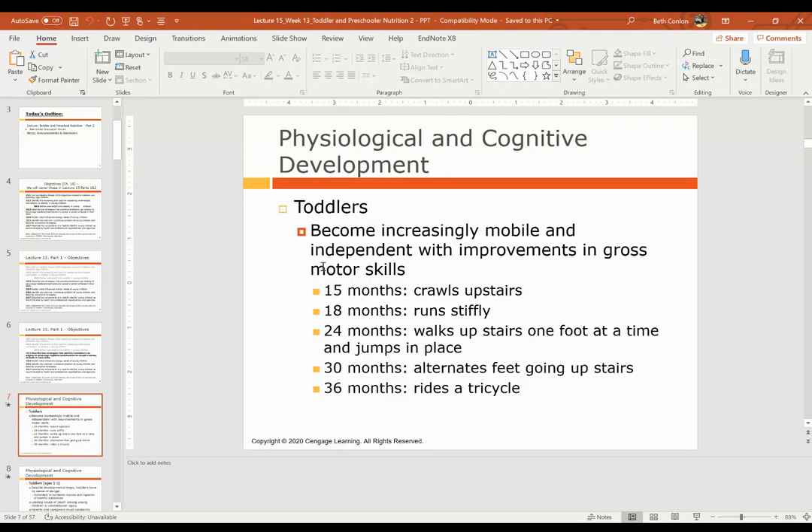Toddlers become increasingly mobile — they start to crawl, they start to walk, they can move around and interact with their environment better. With that comes independence. Even though they're still extremely dependent on their parents and caregivers, they do have a greater sense of independence now. A lot of this independence comes from improvements in gross motor skills — the larger motor skills we associate with walking, running, and crawling.